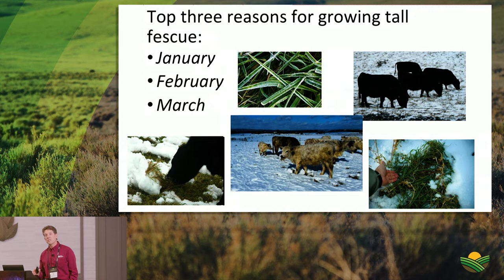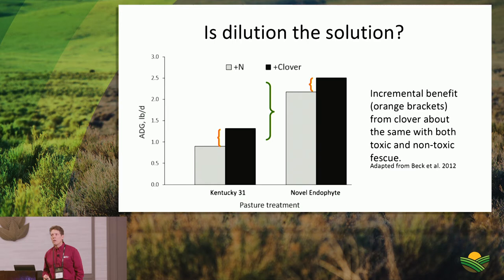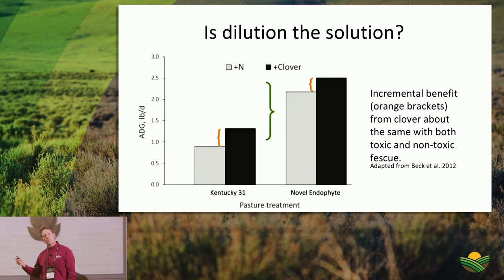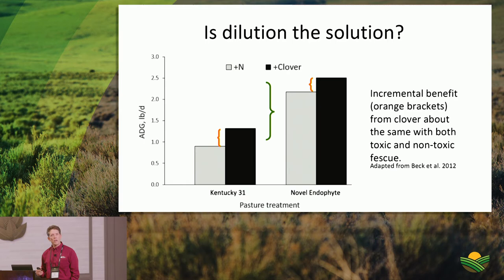If you're resolved to stay in Kentucky 31, think carefully about how to best manage it — but don't leave here thinking the toxic endophyte has no real impact on the system, because it does. Transitioning to Dr. Poor to discuss diversity efforts in North Carolina.